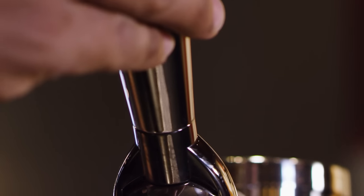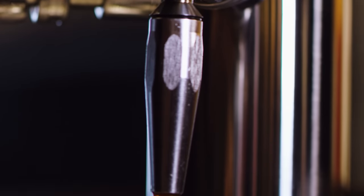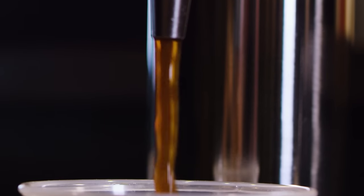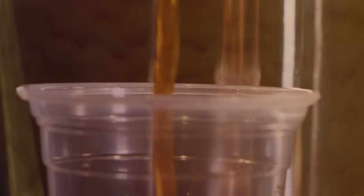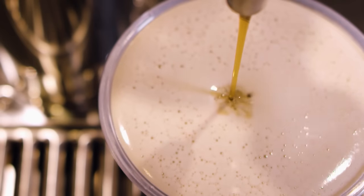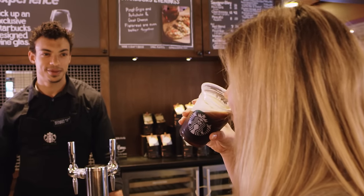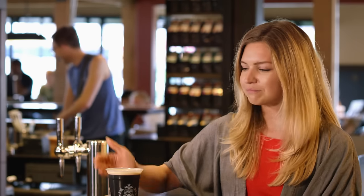We take our classic cold brew, which is handcrafted by the barista every day in our stores, and it's actually infused with nitrogen inside of the fridge. So as it pours into the cup you kind of see this beautiful cascade of colors and textures. The mouthfeel is creamy and smooth and really highlights those flavors that we were trying so hard to pull out. And you get this beautiful cold crema on top of the cold brew.